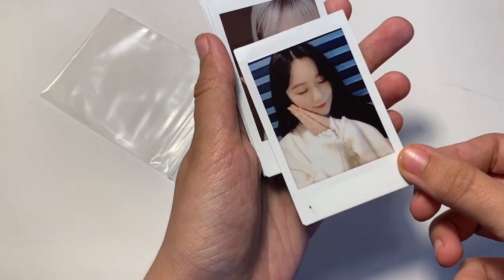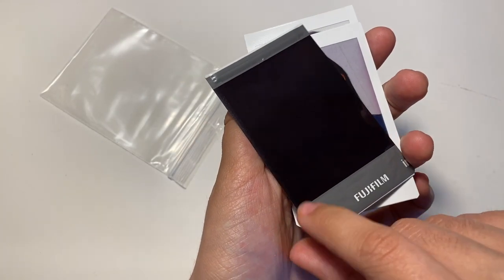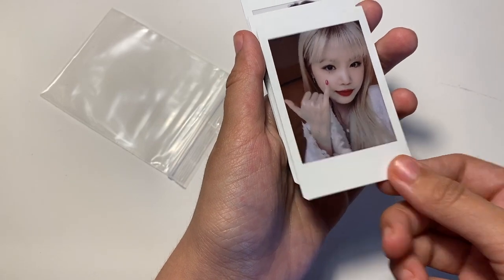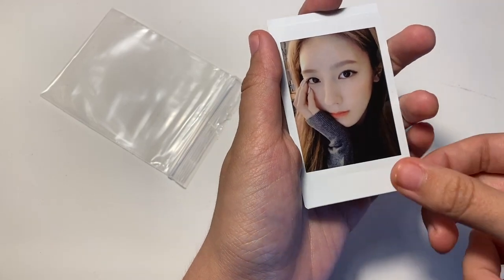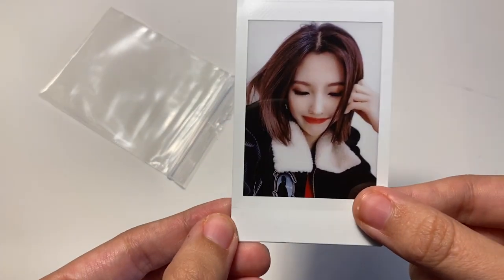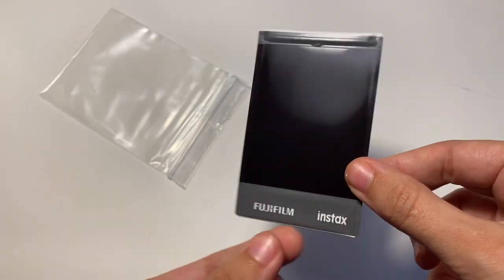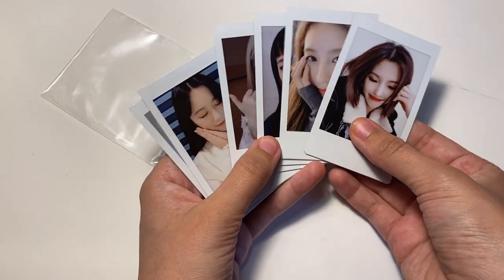Anyways, it's fine. Then you have Sujin's - these are all on real polaroids, which is so cool. Then we have Mini's, so cute, and Meion, who looks so pretty, and then Soyon's - so pretty. Oh my god, they're all so pretty!